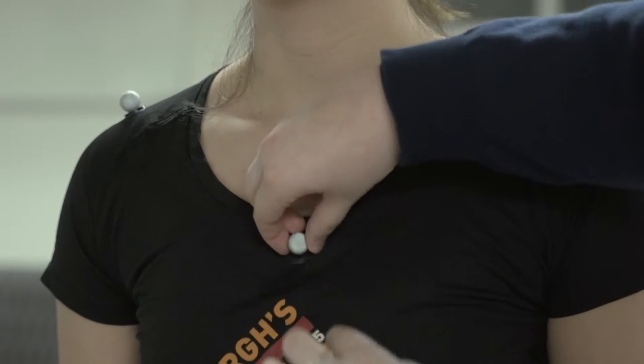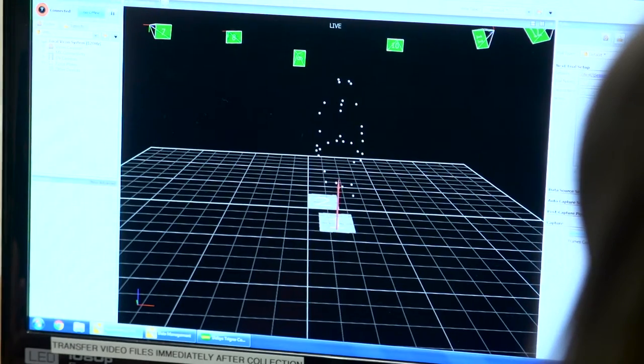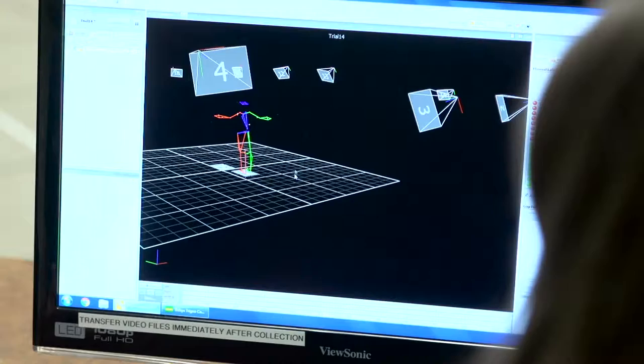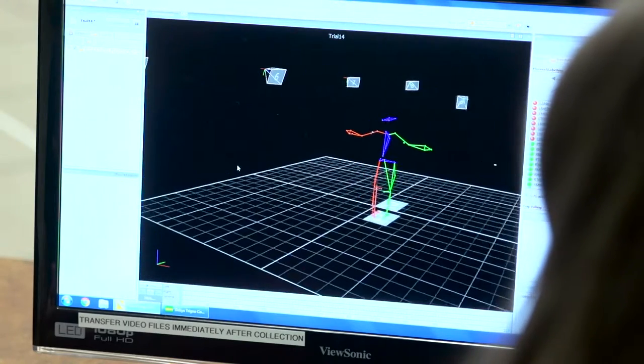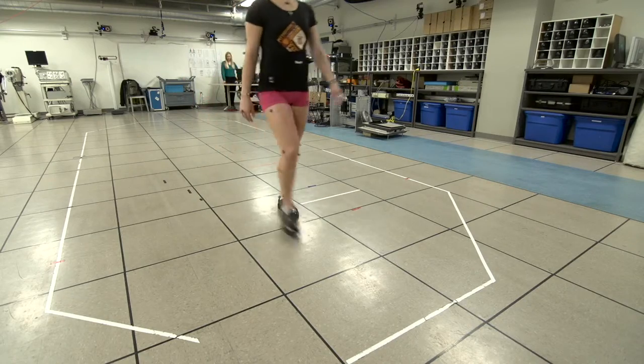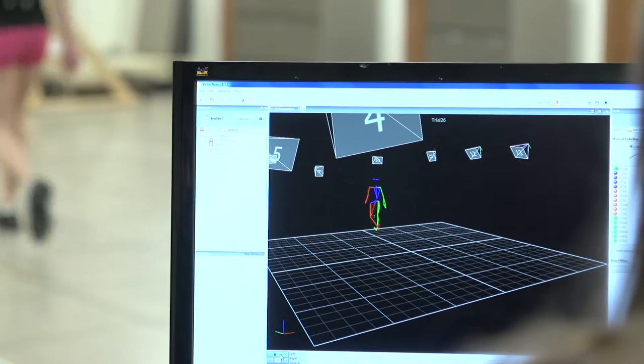Those markers send data back into the camera system and we can recreate in 3D space a computer model of our person. We can then calculate all the 3D biomechanics — the kinematics and the kinetics — basically how someone is moving, what's the angle of their elbow or the angle of their knee while they walk.